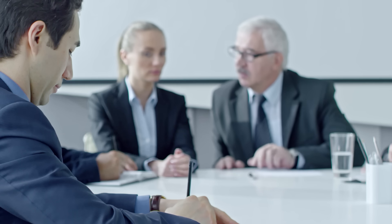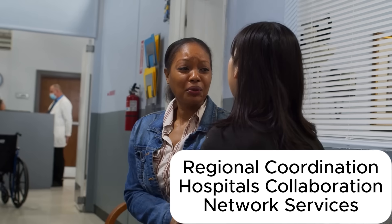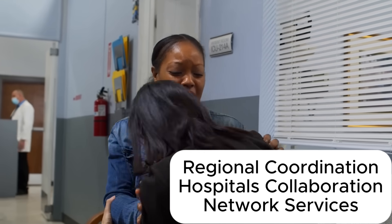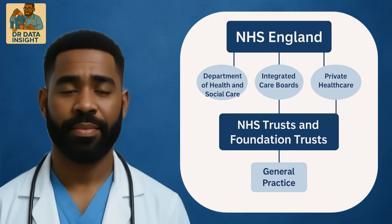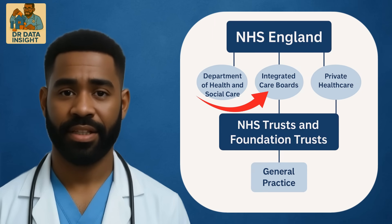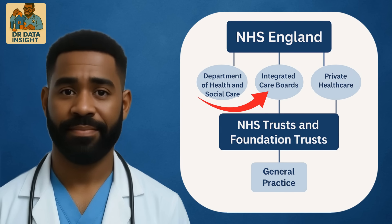Integrated Care Boards, ICBs, operate regionally. Their role is to coordinate care across local areas, linking hospitals, mental health services, community clinics, and sometimes even voluntary sector partners. As a data analyst, you'll often be supporting ICBs in tackling system-wide challenges like reducing waiting times, improving access, or addressing health inequalities in a local population.